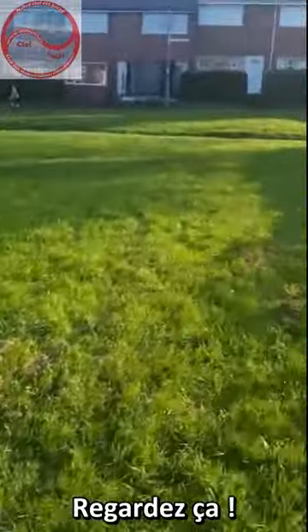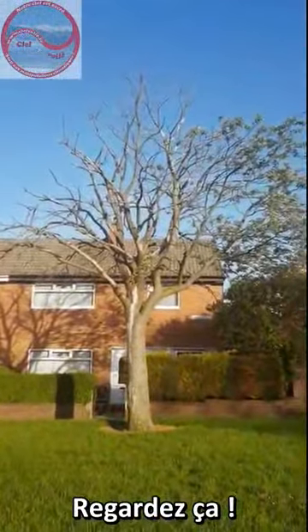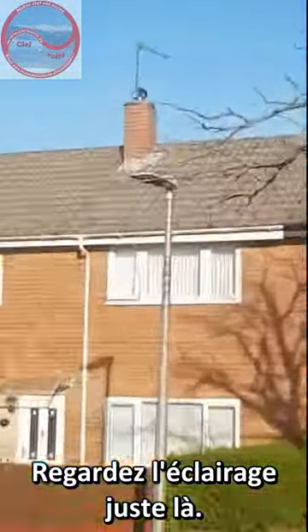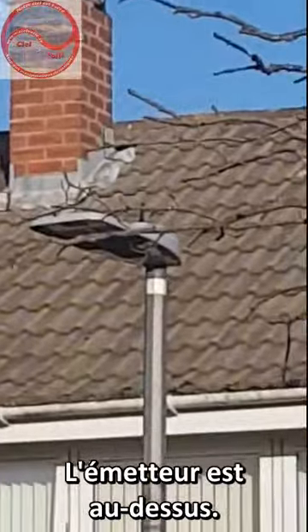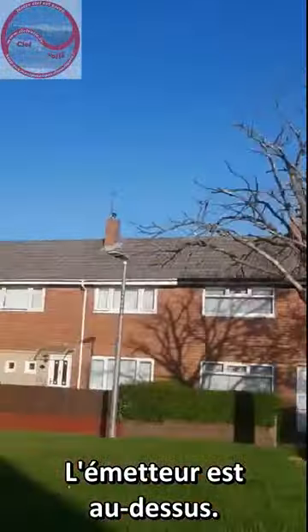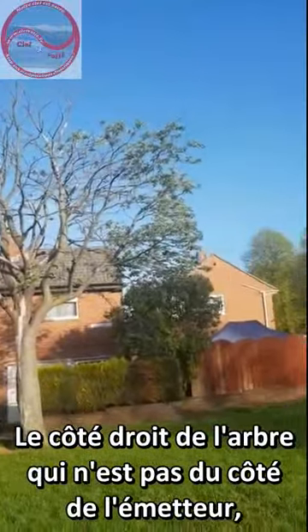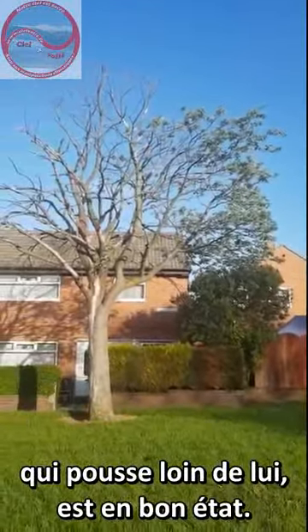Look at this. Have you seen anything like that in your life? It's got a light right there, the transmitter on the top. Now how's that? Explain that. The right hand side of the tree that's not next to the transmitter — they're growing away from it.